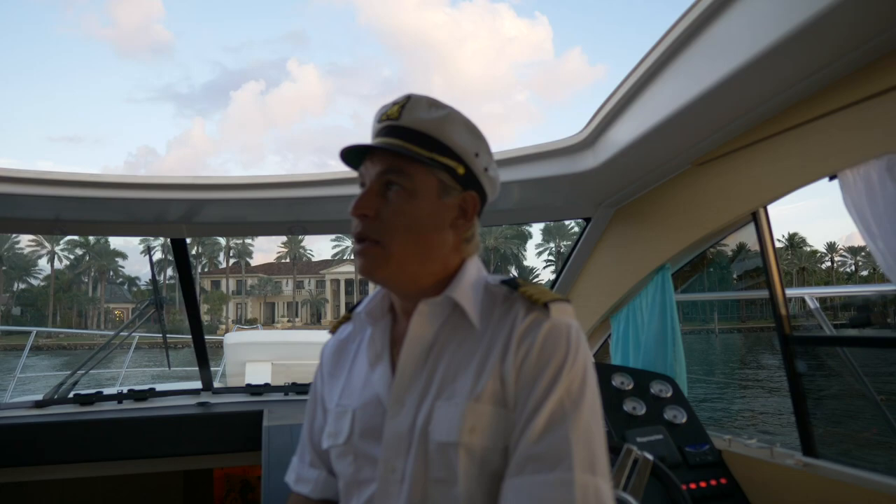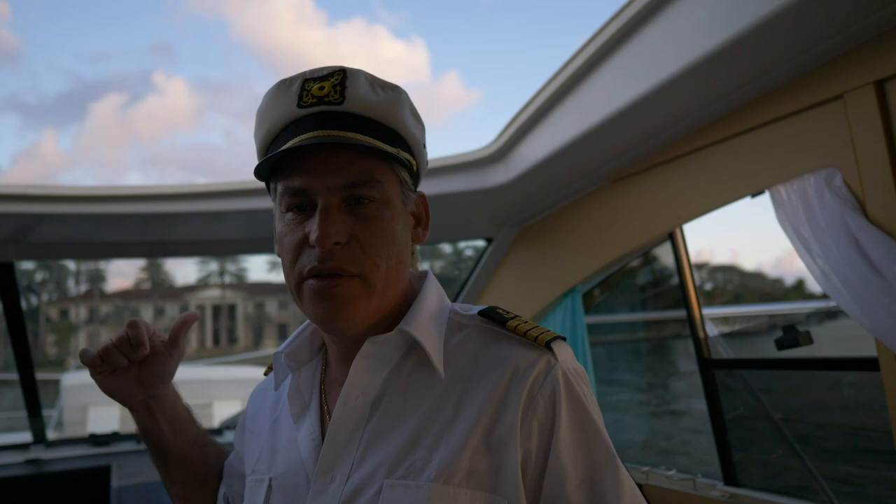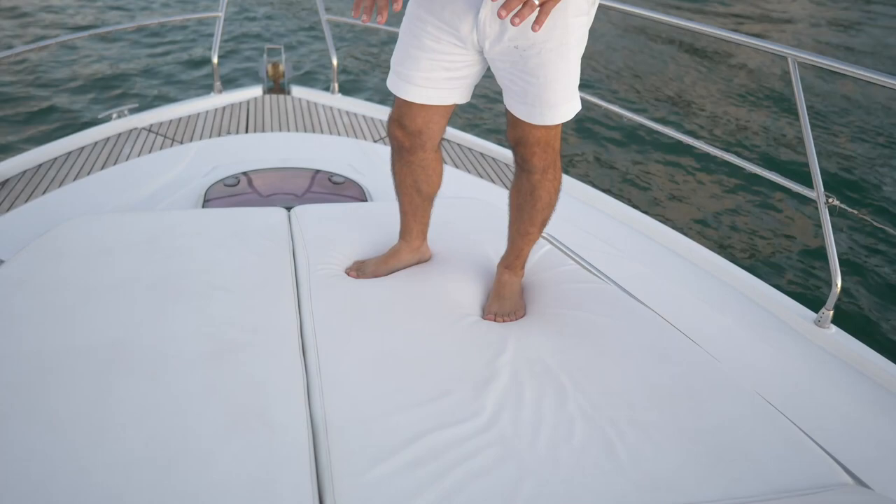We also have a large sunroof that opens and retracts to let in the sun and cool breeze. This is the bow of the boat. We have bow cushions here where you can relax, lay out, and enjoy your drink. The seat back has an incline so you can rest your head back.